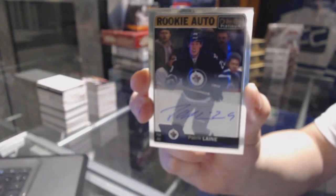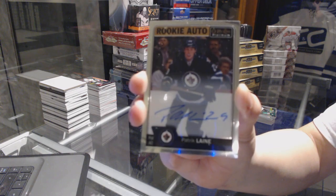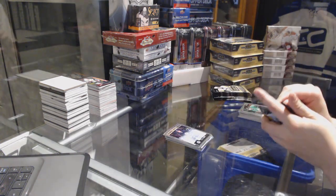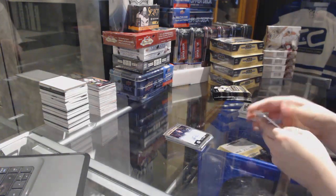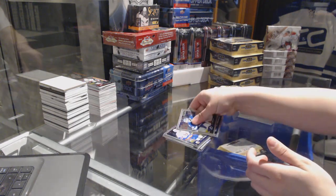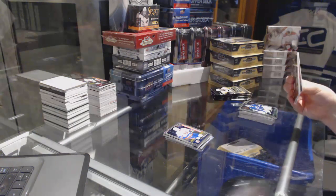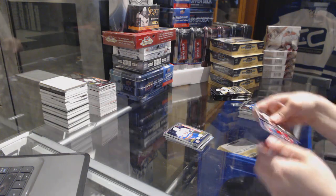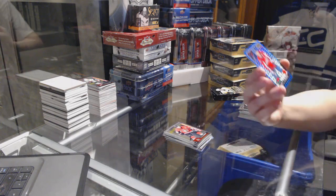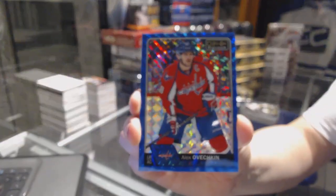Patrick Laine Rookie Auto for the Winnipeg Jets. Anthony Duclair Arizona Coyotes Tracks and Anthony Beauvillier Rookie for the Islanders. Thomas Chabot Rookie for the Ottawa Senators. And an Alex Ovechkin Blue Cubes numbered to 99 for the Washington Capitals.